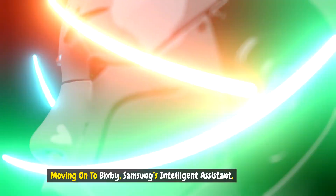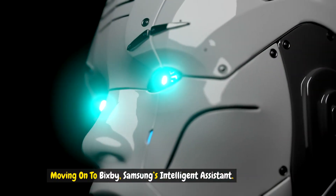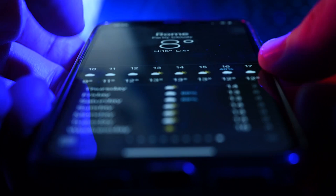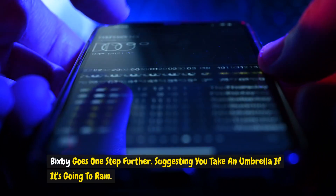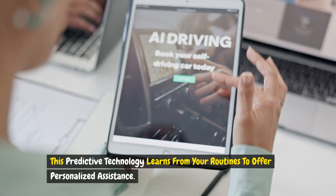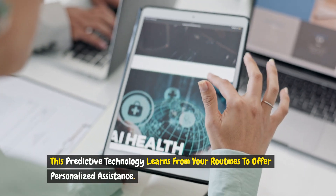Moving on to Bixby, Samsung's intelligent assistant. Ever ask your phone for the weather forecast? Bixby goes one step further, suggesting you take an umbrella if it's going to rain. This predictive technology learns from your routines to offer personalized assistance.